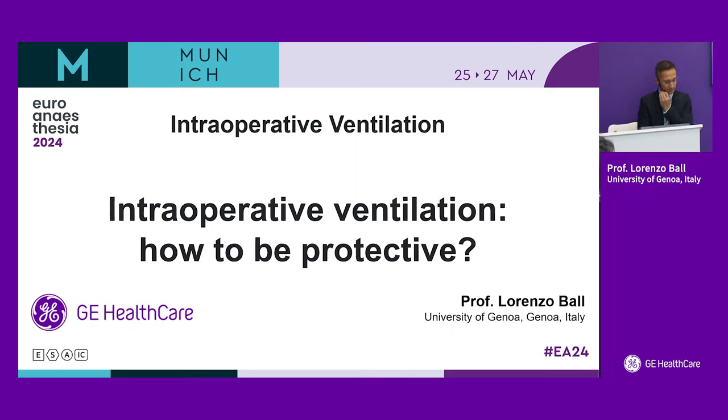We'll have a short talk about intraoperative mechanical ventilation and how we can be protective when in care of our patients.